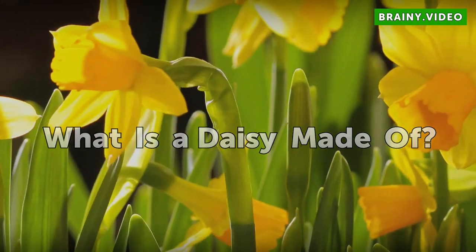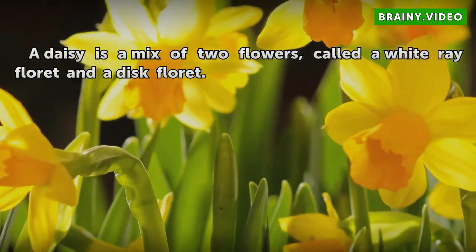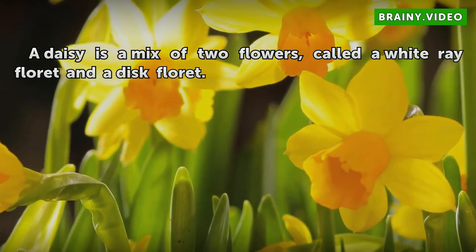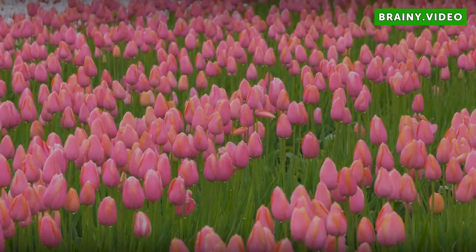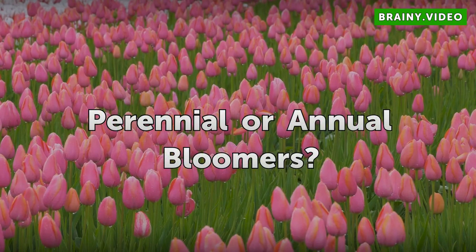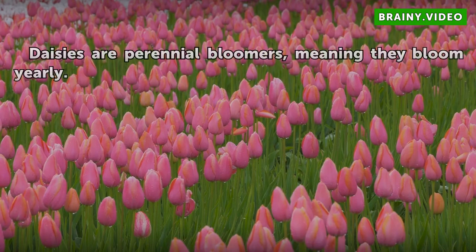What is a daisy made of? A daisy is a mix of two flowers, called a white ray floret and a disc floret. Perennial or annual bloomers? Daisies are perennial bloomers, meaning they bloom yearly.